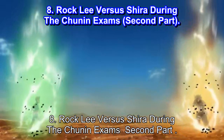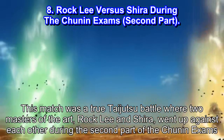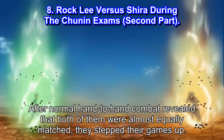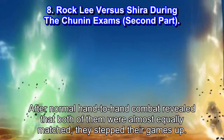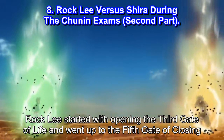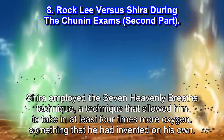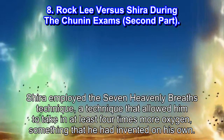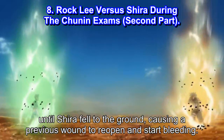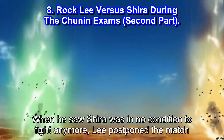#8: Rock Lee vs Shira during the Chunin Exams 2nd Part. This match was a true taijutsu battle where two masters of the art, Rock Lee and Shira, went up against each other during the second part of the Chunin Exams. After normal hand-to-hand combat revealed that both were almost equally matched, they stepped their games up. Rock Lee started by opening the third gate of life and went up to the fifth gate of closing. Shira employed the Seven Heavenly Breaths technique, which allowed him to take in at least four times more oxygen — a technique he had invented on his own. It was a battle of the finest, until Shira fell to the ground, causing a previous wound to reopen and start bleeding. When Lee saw Shira was in no condition to fight anymore, he postponed the match.